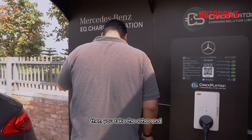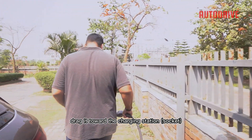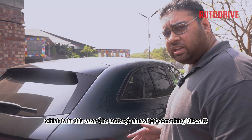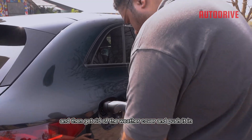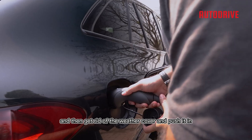Then you take the other end, drag it toward the charging station — which in this case is almost 90-something kilowatts, netting you 400 kilometers of range when charged. Pop the cover and push the connector in.